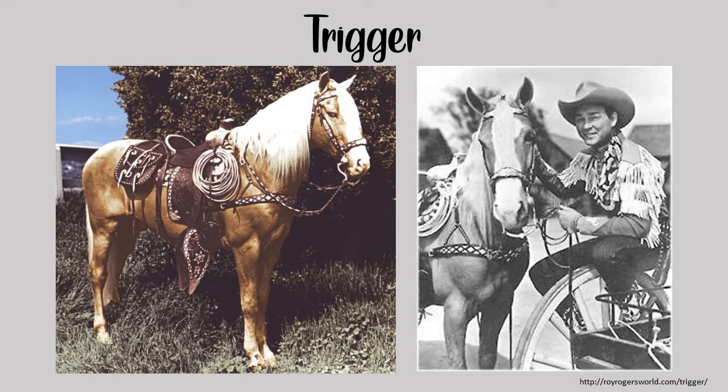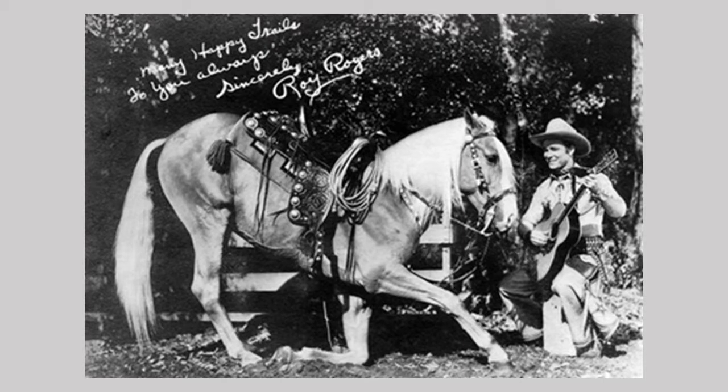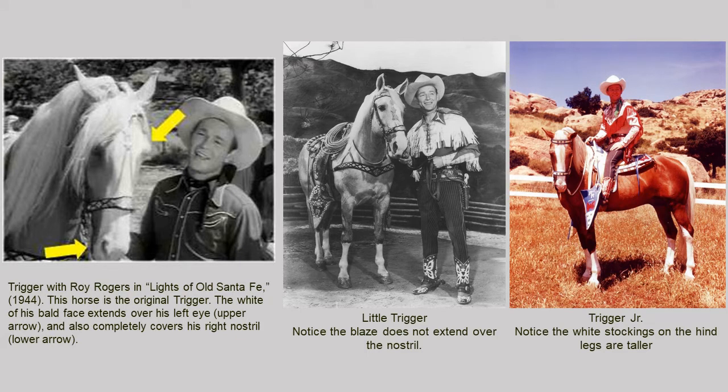Hollywood also has its fair share of famous horses. Trigger is perhaps one of the most recognizable — the iconic Palomino most famous for starring in the Roy Rogers show on TV. Trigger also starred in several movies and restored the popularity of the Palomino from the 1930s to the 1950s. Rogers was careful not to overwork his equine partner, so he purchased Little Trigger and Trigger Jr., also Palominos, to assist with personal appearances, though he did not like to publicly discuss that there was more than one Trigger.